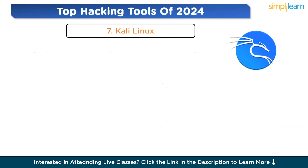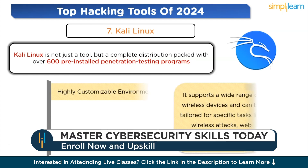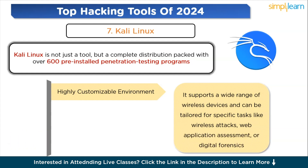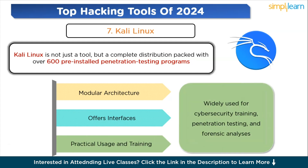Moving to the next tool: Kali Linux. Kali Linux is not just a tool, but a complete distribution packed with over 600 pre-installed penetration testing programs. It's specifically tailored for ethical hacking and cybersecurity tasks. Kali offers a highly customizable environment and supports a wide range of wireless devices, tailored for specific tasks like wireless attacks, web application assessment, or digital forensics. Actively maintained and developed by Offensive Security, the platform benefits from a vast community, ensuring it remains up-to-date with the latest cybersecurity trends. Kali Linux is widely used for cybersecurity training, penetration testing, forensic analysis, and as a learning platform for those new to cybersecurity.